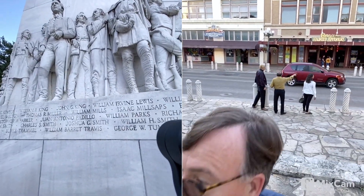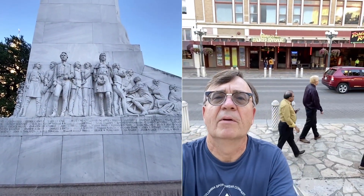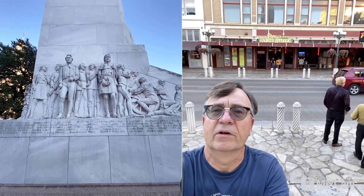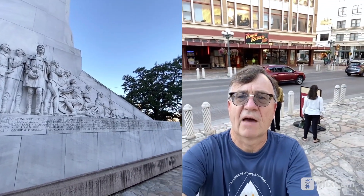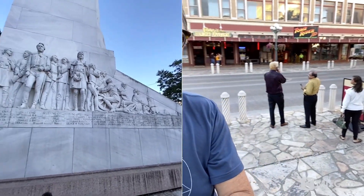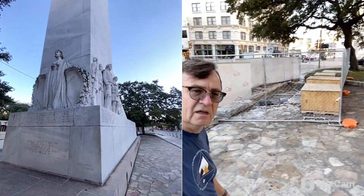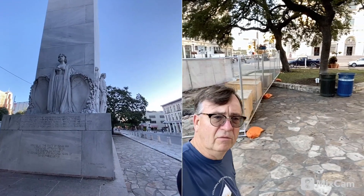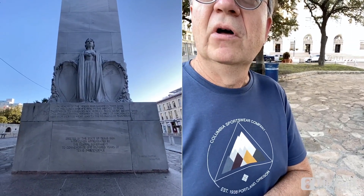Let me back off a little bit and try to get a wider shot over here. We'll pan from left to right for you. It's a pretty interesting monument. Let's go around to the other side — it's a memorial basically. It says: 'In memory of the heroes who sacrificed their lives at the Alamo, March 6th, 1836, in the defense of Texas.'